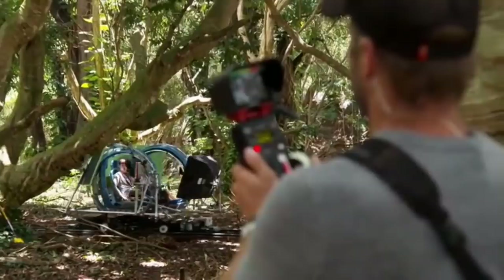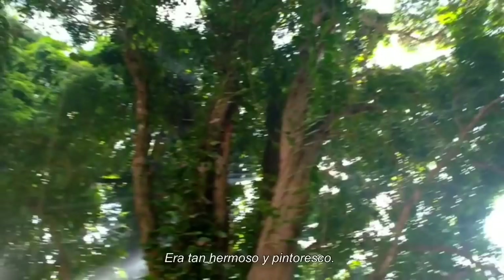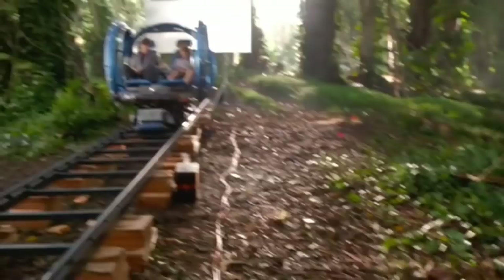Hawaii did feel like a real Jurassic Park because it was so jungly. I actually felt like I was lost or I was in Jurassic Park. You'll see like a blur, and then you'll see it's definitely a dinosaur — and then a dinosaur you've never seen before. It was so beautiful and picturesque. They had these giant gyrosphere balls on tracks, and a guy with a remote control driving it along, and I'd just be pretending to maneuver it on the joystick. It was pretty awesome.